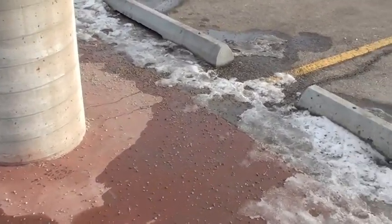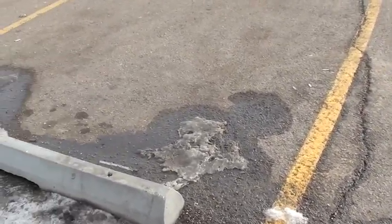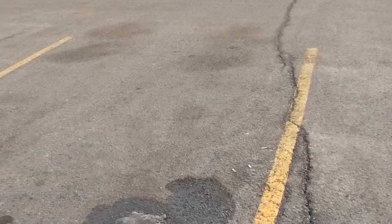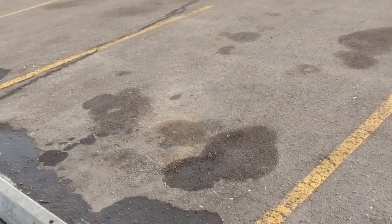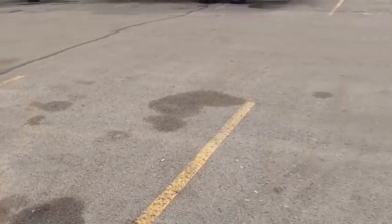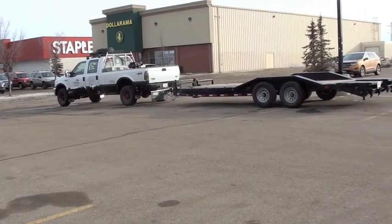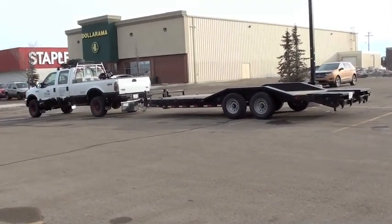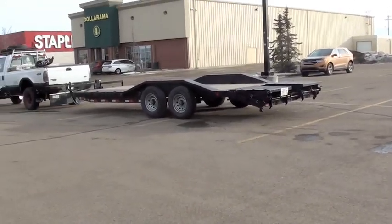Hey everybody, just doing a little rundown video today, kind of an update. I decided to go ahead and get myself a bigger trailer. It's going to be replacing my old 16-foot trailer for my business and for personal use. That right there is a 2018 22-foot, 14,000-pound GVW Iron Bull drop deck.